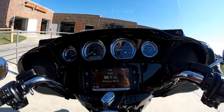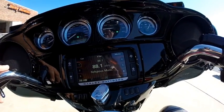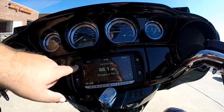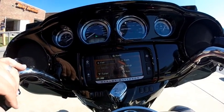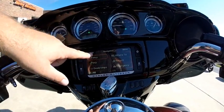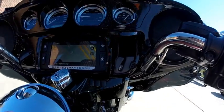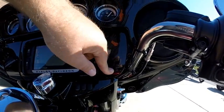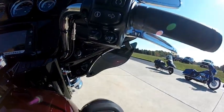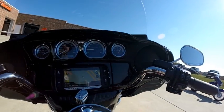Fewer gauges with larger numbers — easier to read. You can use all the buttons with your gloves on. This is a touchscreen — the Boombox 6.5 infotainment system. We've got navigation, satellite, and radio. Pair that up with the jukebox — you can plug in your favorite device, keep it charged, and use the newly designed thumb joysticks to control that device while riding.